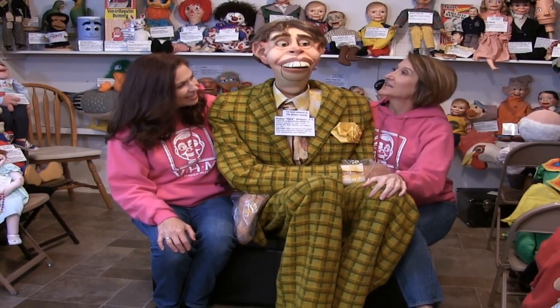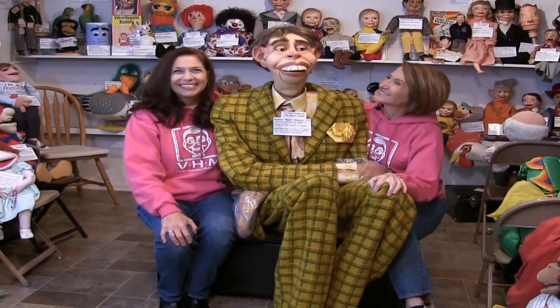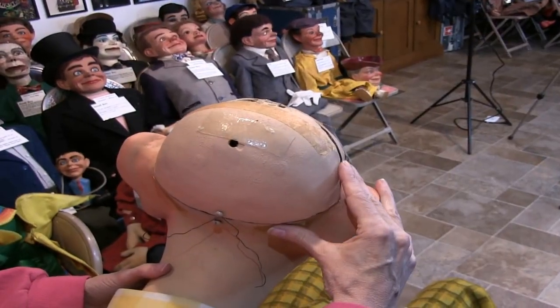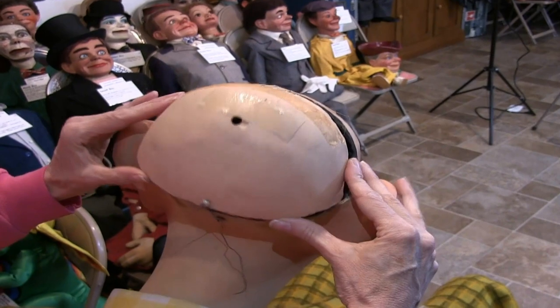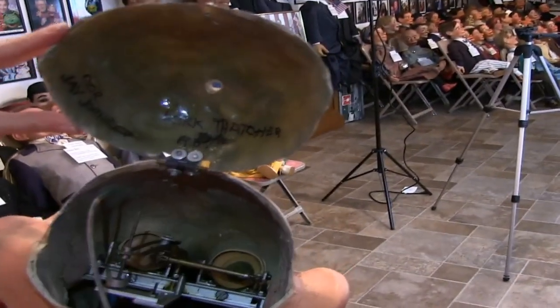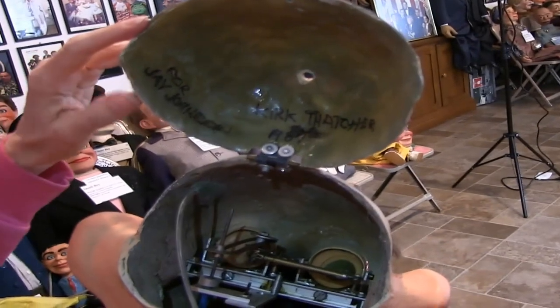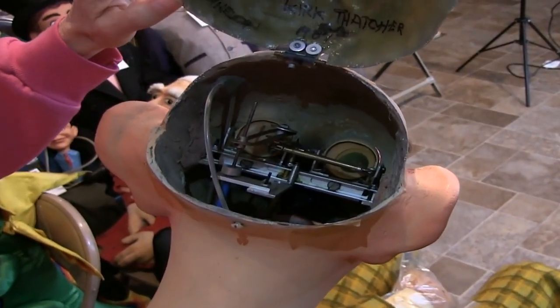The next thing we're gonna do is take off the back of the head, show you the mechanism, and then we're gonna stand him up. So let's take a look at the inside of his head and look at the mechanisms. There's a hinge here, and then we can open this up. You can see it says Kirk Thatcher 1987 for Jay Johnson, and you'll see inside the head here is very different from a lot of other vent heads.